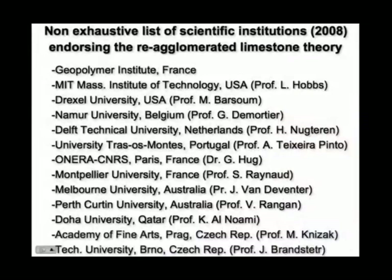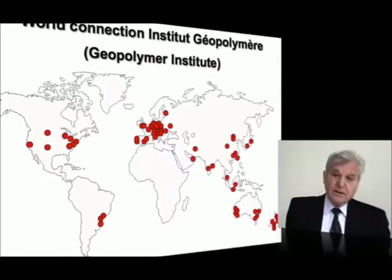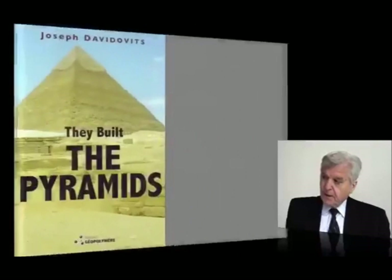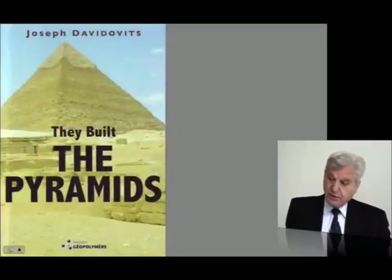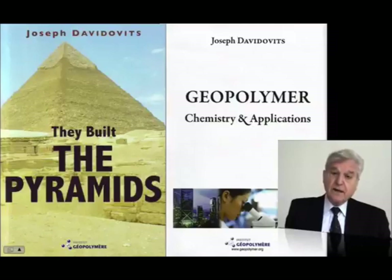We are not alone. Several institutions officially claim to support and endorse the agglomerated limestone theory — very famous institutions are supporting us. Looking at the world connections of the Geopolymer Institute, it is obvious that several institutions worldwide agree with this theory of the pyramids being made of re-agglomerated limestone. You will find additional information in my recent book, They Built the Pyramids, and also in the book Geopolymer Chemistry and Applications. Thank you.